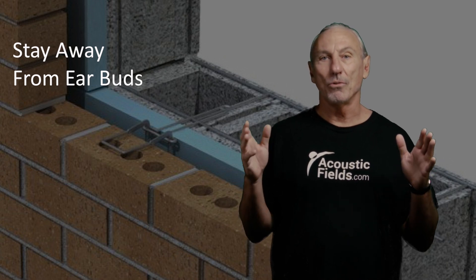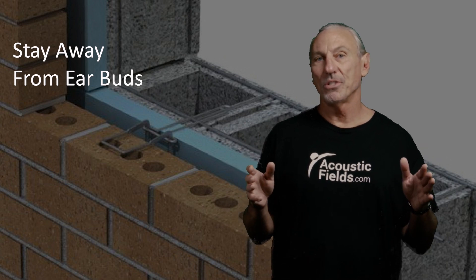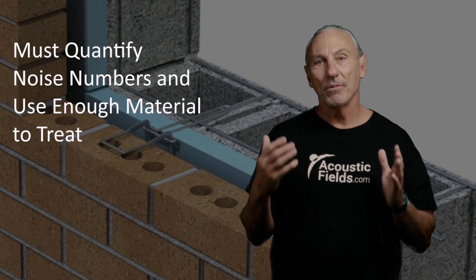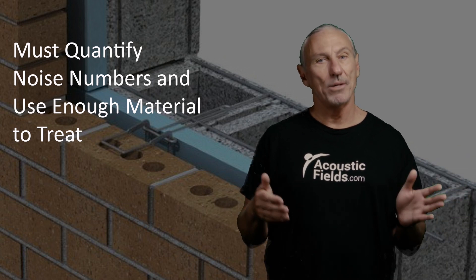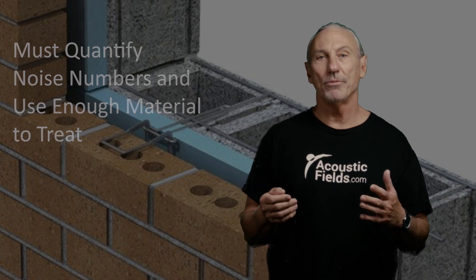The bottom line here is it's all about treating enough square footage. In these industrial situations, we have lots of noise and high levels, so we have to have lots of square foot coverage. Along with that, we have to use the right rate and level of absorption. We must measure the noise — we must measure the noise over seven days, just like we do for a new studio build. We must measure the noise in all areas of the room. Once you get all of that data, you're able to provide a map of the sources, the machines, and the energy issues that you have in the room.